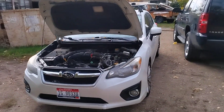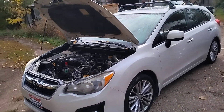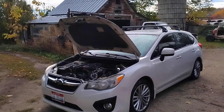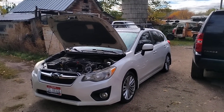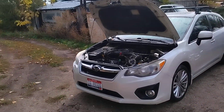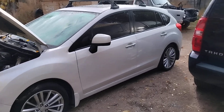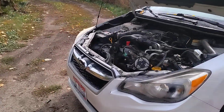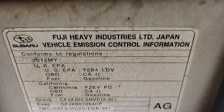Howdy folks, it's Matthew your friendly neighborhood technician. It's been a while since I made a video, but I had something come across my lap that I think is good information for everybody. What we have here is a 2012 Subaru Impreza — a limited four-door hatchback edition with the 2.0 liter engine in it.